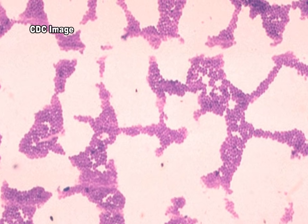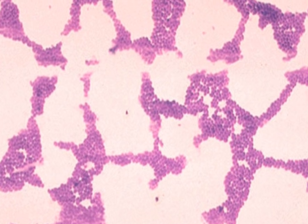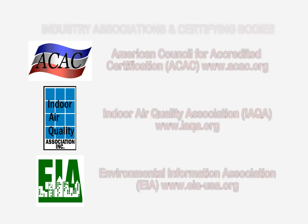To learn more about environmental infectious diseases and pathogens or indoor air quality testing services and prevention measures, please visit the websites shown on the screen.